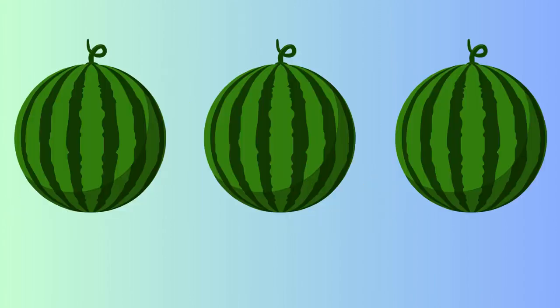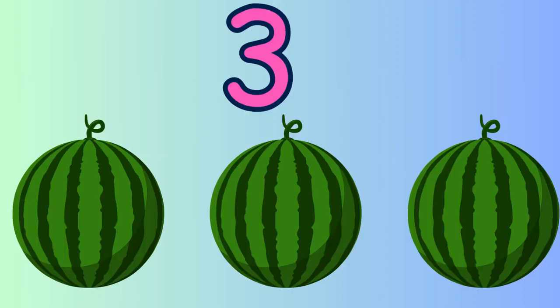Count the watermelons. 1, 2 and 3. Yes, three watermelons.